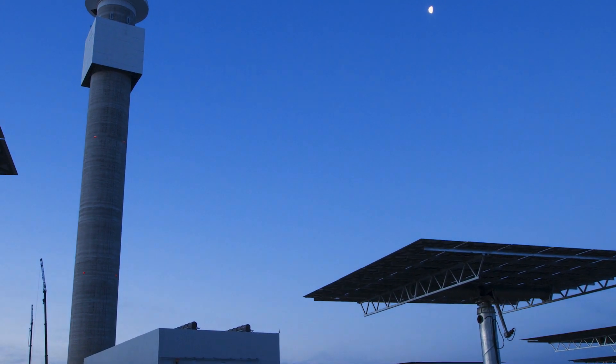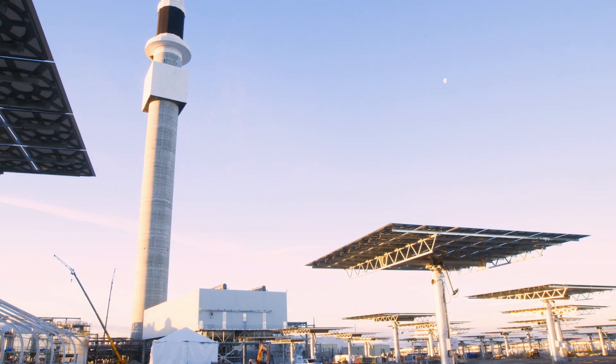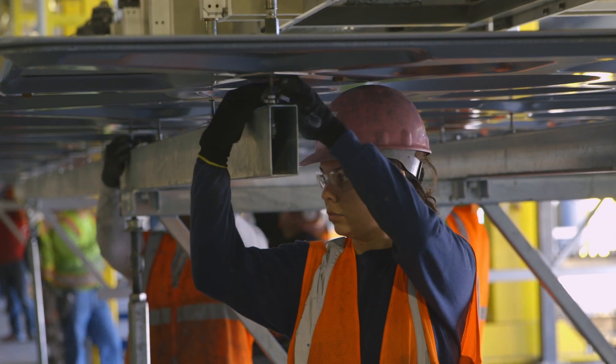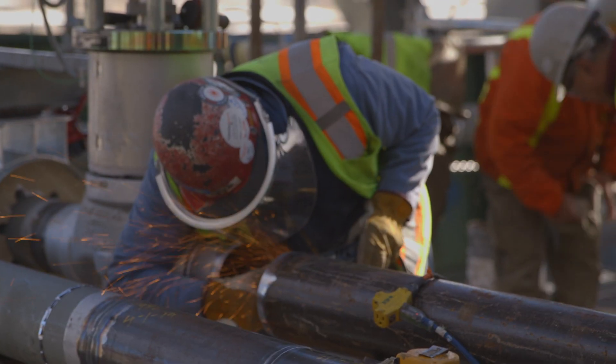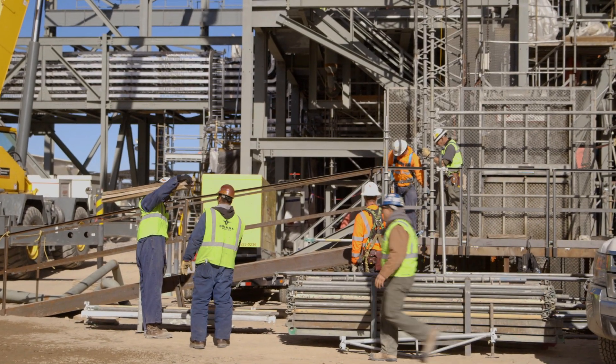It's another day on the site of the Crescent Dune Solar Energy Plant — another step towards a revolution in bottling solar energy. And here are the workers, the men and women. They are the ones building this first-of-a-kind plant, with over a thousand workers on site during peak construction.